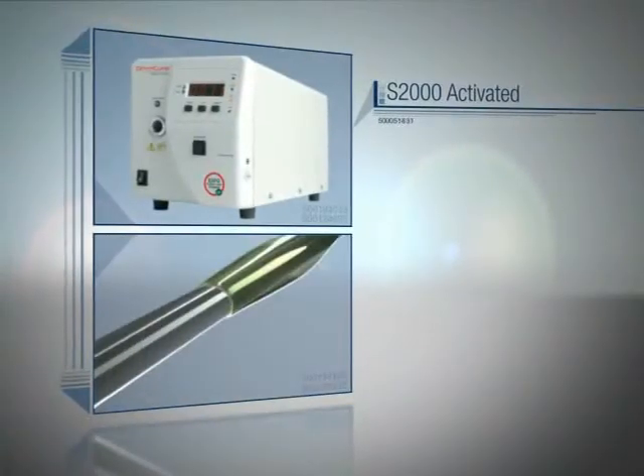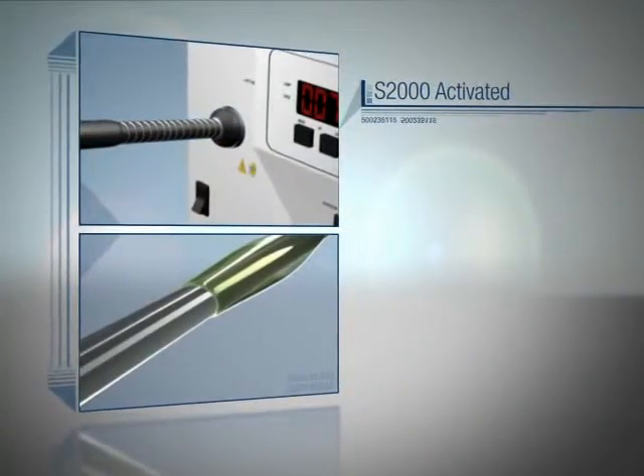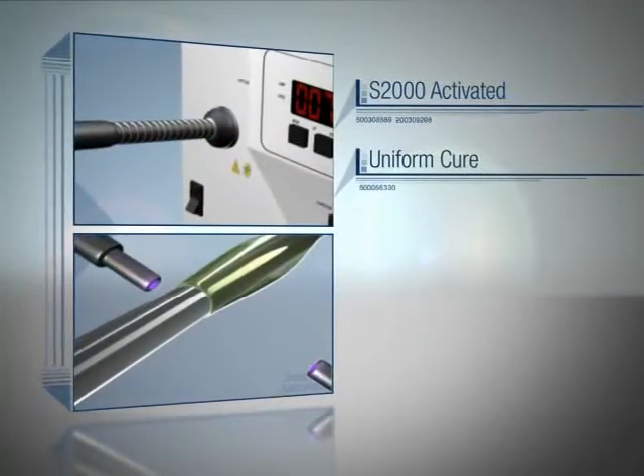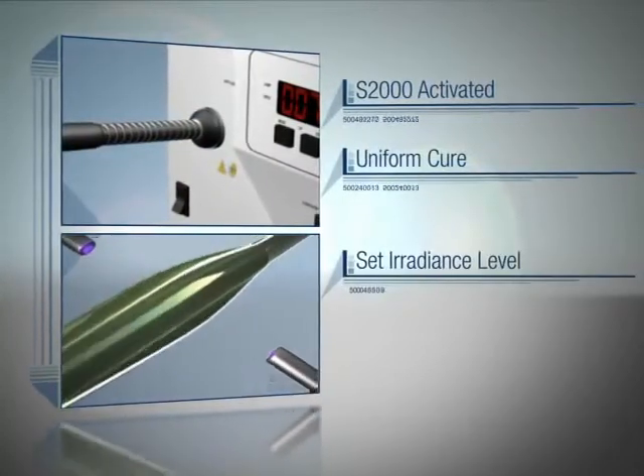The Omnicure S2000 is then activated to start light output. The light is transmitted through the high-power fiber light guide, providing a uniform cure around the catheter. While the Omnicure S2000 is maintaining the set irradiance level, uniform 360-degree illumination is essential to ensure a full and complete bond of the balloon to the catheter.